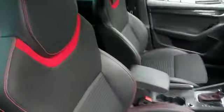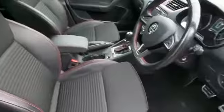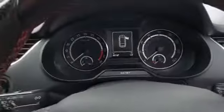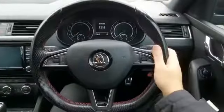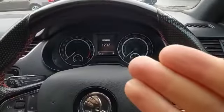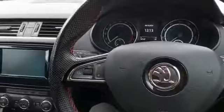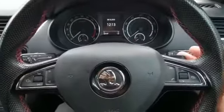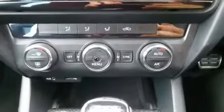Moving on to the interior at the front, VRS sport seats here with again the red stitching, rather nice looking. On the inside we have the VRS sport steering wheel, the multifunction trip computer, auto lights, auto wipers, cruise control, paddle shift gearbox, and down here the dual zone climate control.